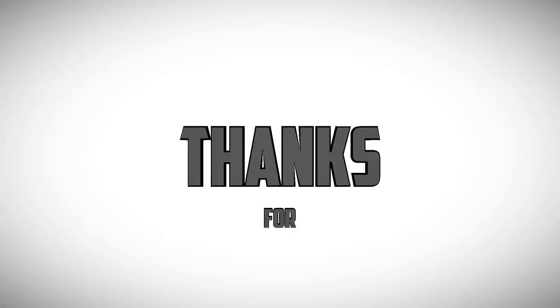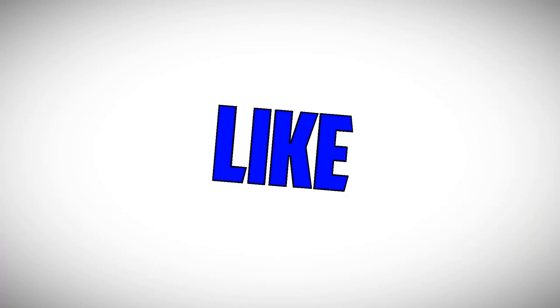We had an amazing time. Hit that like, comment down below what your favorite part was, and we hope to see you all in the next video. All right, have a great day guys — we'll see you in the next one. Bye everyone, thanks for watching!